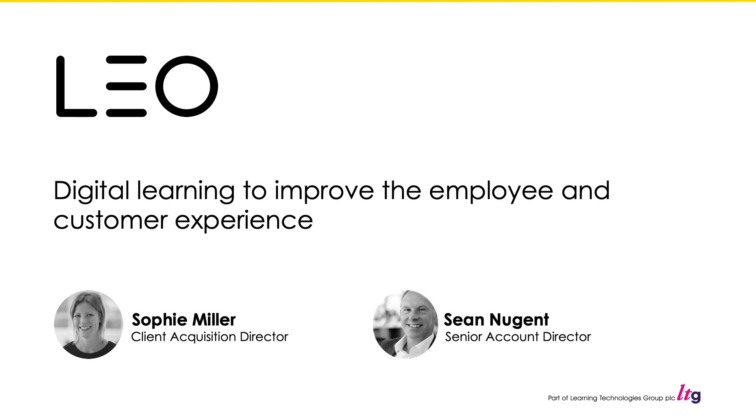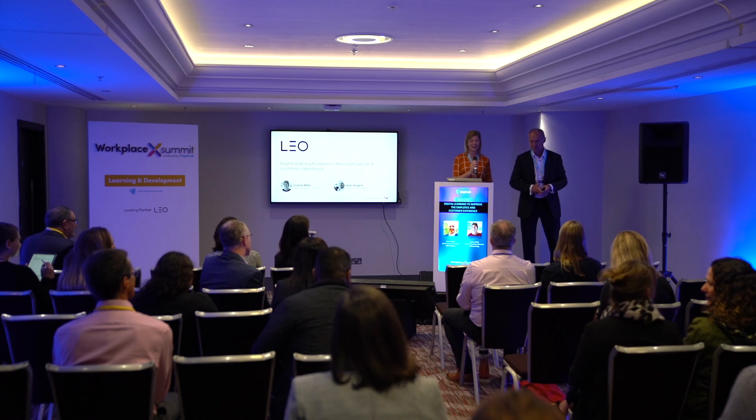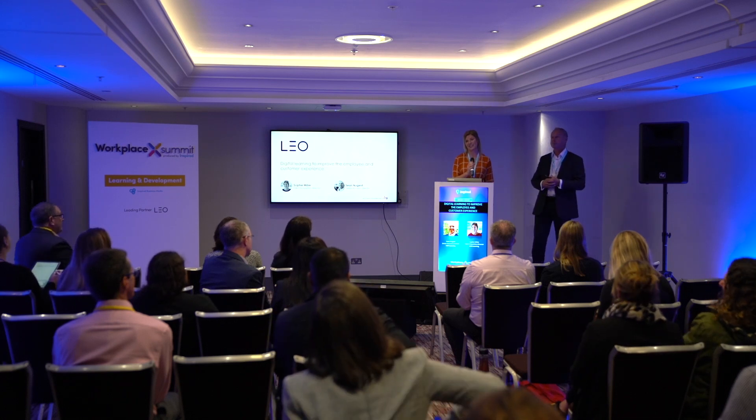Good morning, thanks everybody for coming in. My name is Sean Nugent, I'm a Senior Account Director at Leo. And I'm Sophie Miller, I'm the Client Acquisition Director at Leo, and we're here today to talk to you about digital learning to improve the employee and customer experience — the acronyms EE for employee experience and CX for customer experience.